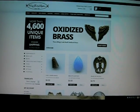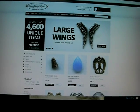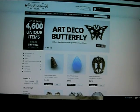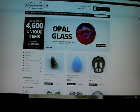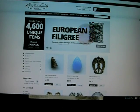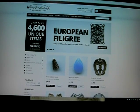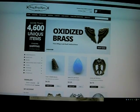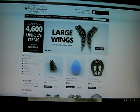Hi everyone, it's Susan from Vintage Jewelry Supplies Company. Today I'm hoping to share some tips with you to make our website a little bit easier to use. We got this new website in January and some of you have told me that it's a little bit confusing with a lot going on. We have more than 4,600 items now, so that's a lot of information to sift through every time you sign in and shop.